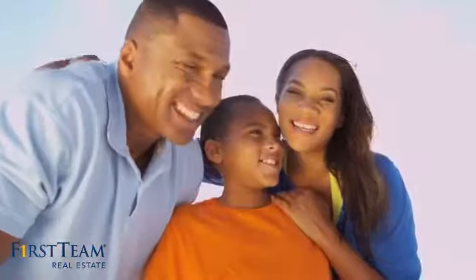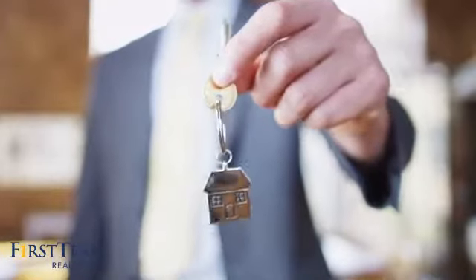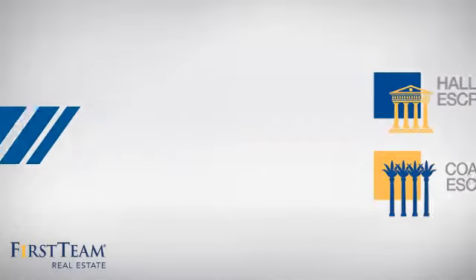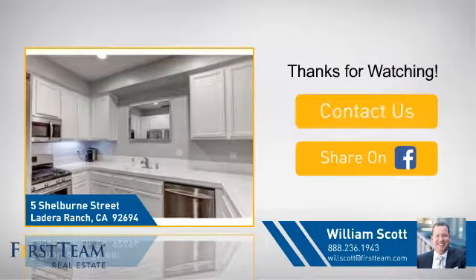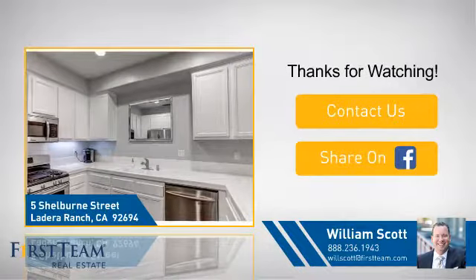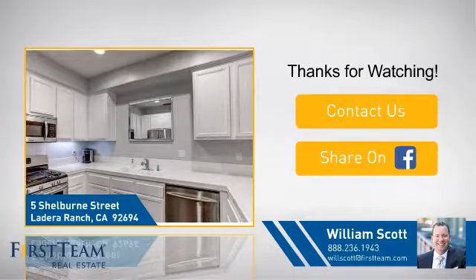All these great features add up to a property that might be not just your next house but your next home. On behalf of this video's sponsor, thanks for watching. If you're interested in learning more, click on screen to contact us for more information, or share this property with your friends. We look forward to hearing from you.